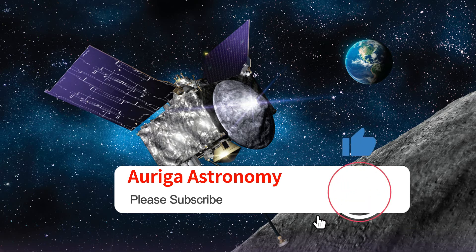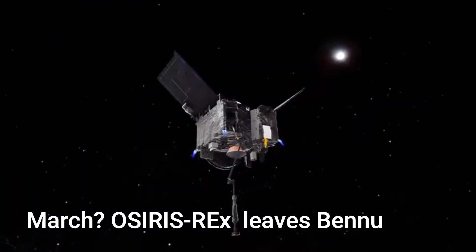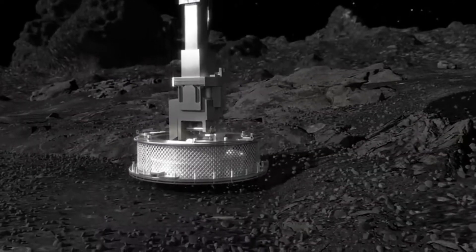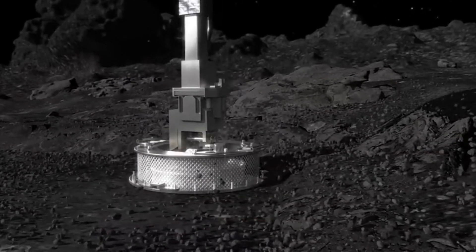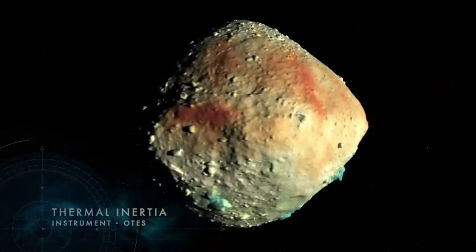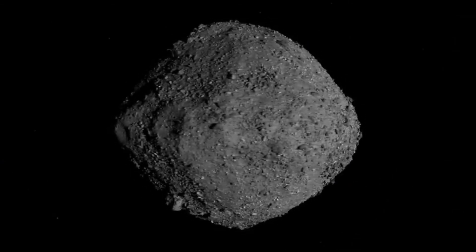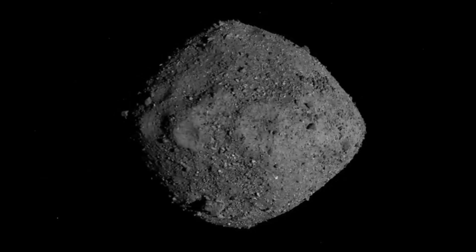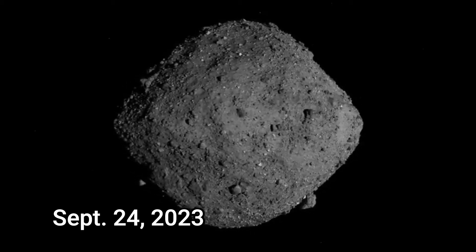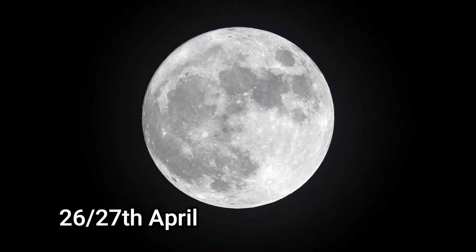In March, OSIRIS-REx will leave Bennu. We know that OSIRIS-REx has successfully obtained a sample of this asteroid, and it will begin its two-and-a-half-year journey back home. Hopefully on its return we'll be able to study virgin samples of asteroid material — the building blocks of the solar system. In fact, material inside asteroids predates the solar system itself. It should return to Earth on September the 24th, 2023.